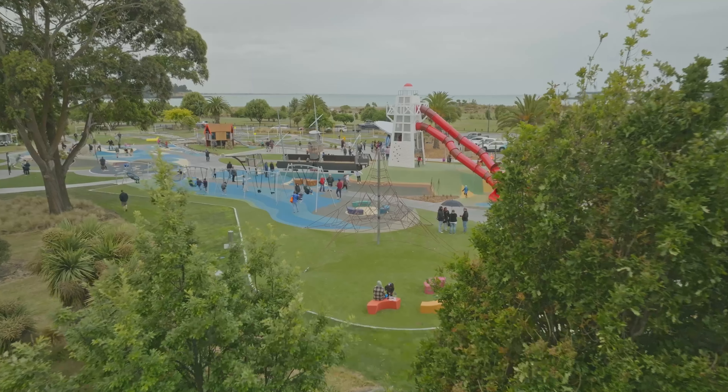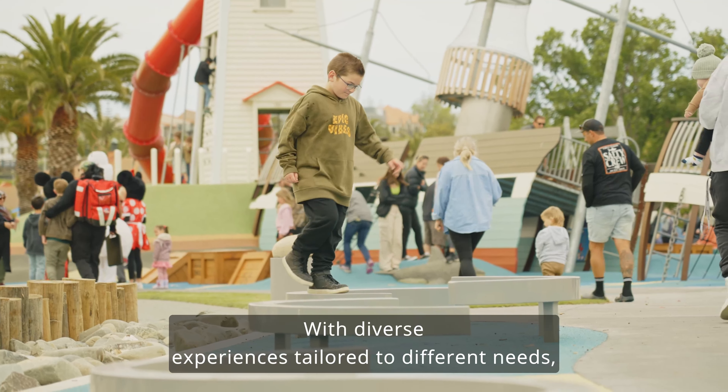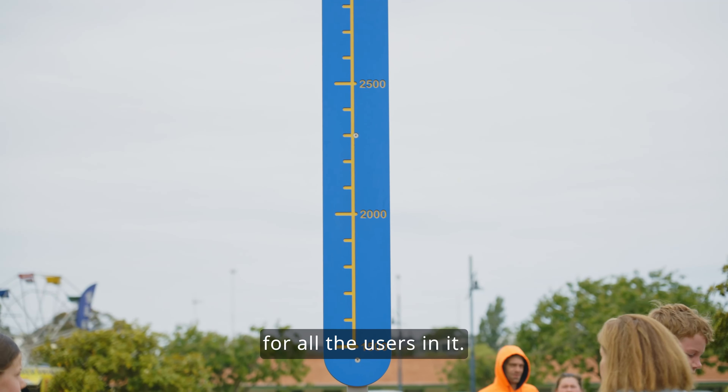Reflecting community voice and consulting the community is a key aspect of playground design, ensuring the space truly belongs to the community. By maximizing play value with diverse experiences tailored to different needs, these playgrounds ensure that every visit is an enriching moment for all users.